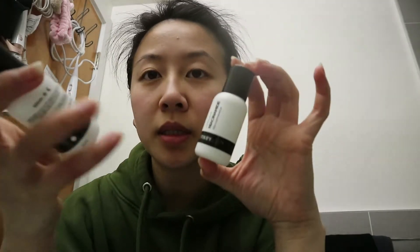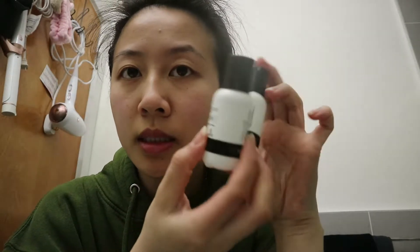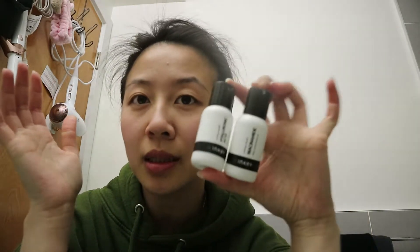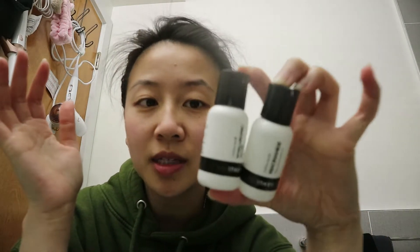I recently picked up the Inkey List Hyaluronic Acid and Niacinamide Serums. I've heard a lot of great things about the Inkey List, so I saw it at Sephora and figured I'd give it a try. Just a disclaimer — this little tiny bottle was around $7, and this one too.